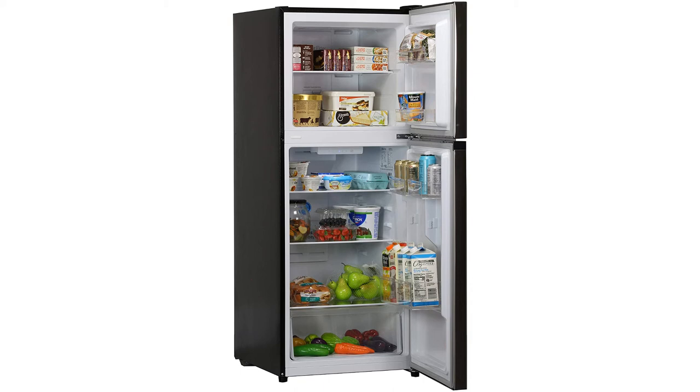Unlike many other fridges these days, this one does not require a battery to operate. Furthermore, it comes with a one-year warranty, so you can replace the fridge's faulty parts with ease.